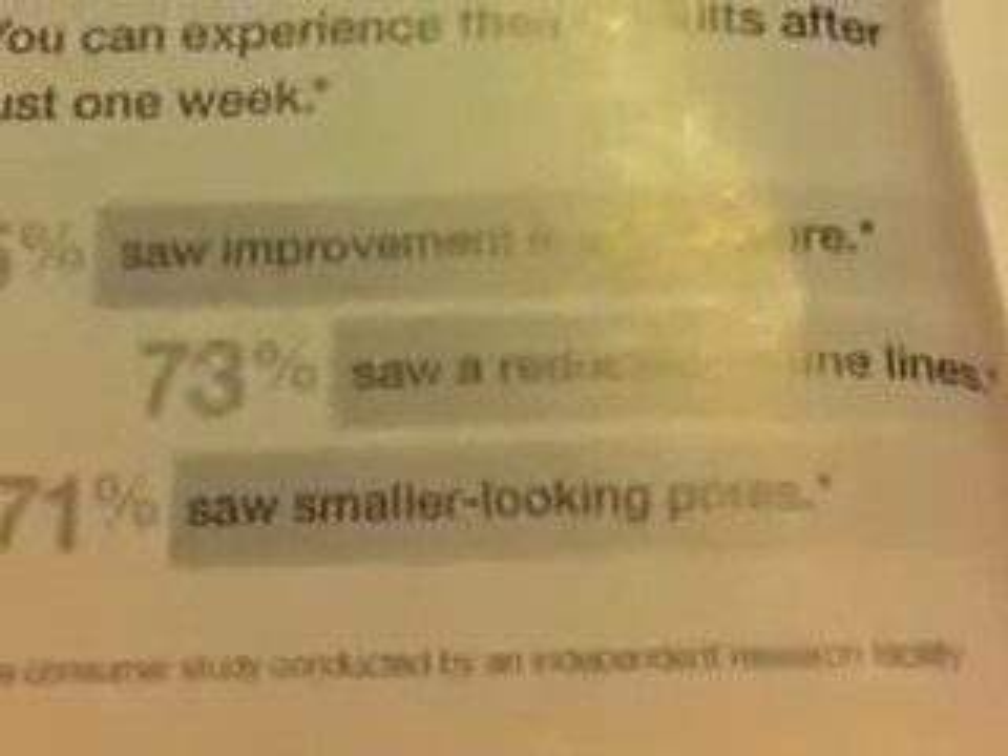It causes your capillaries to bring forward your newest skin cells, so you might get a little pink or red or tingly — totally fine. Then your newest, youngest skin is revealed. After just one week — two to three applications — 85% of women saw improvement in skin texture, 73% saw reduction in fine lines and wrinkles, and 71% saw smaller looking pores.